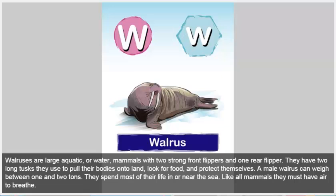Walrus. Walruses are large aquatic, or water, mammals with two strong front flippers and one rear flipper. They have two long tusks they use to pull their bodies on to land, look for food, and protect themselves. A male walrus can weigh between one and two tons. They spend most of their life in or near the sea. Like all mammals, they must have air to breathe.